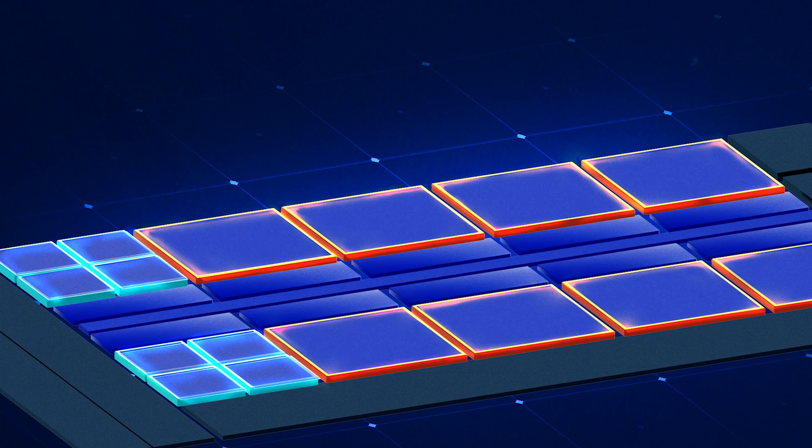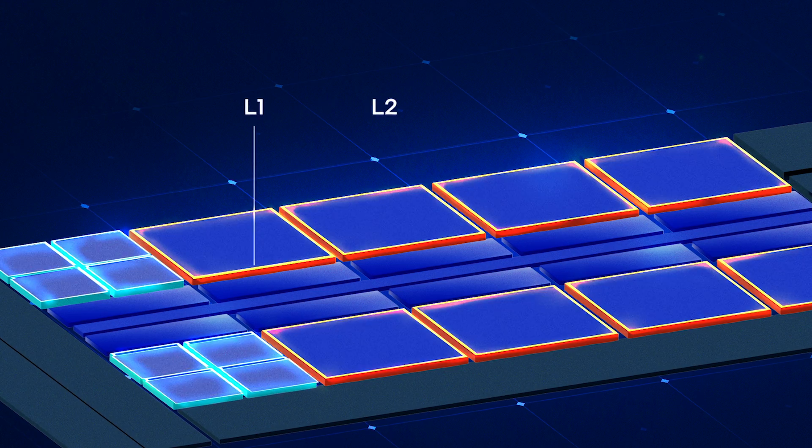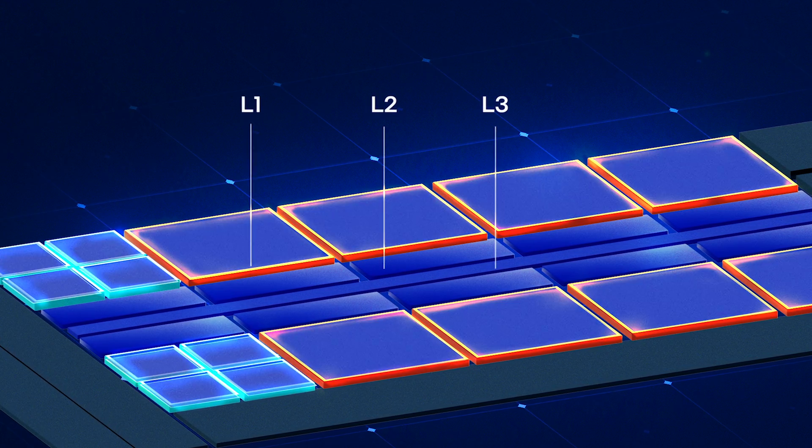It's a careful engineering balancing act when designing L1, L2, or L3 caches, but they're all important. Right now we're talking about RAM, which is memory that's not baked into the CPU and is usually upgradable, especially in desktops. This system RAM is the crucial middle ground between the CPU and storage, where even more capacity is available with the trade-off in speed.